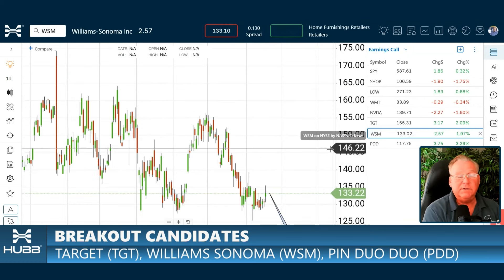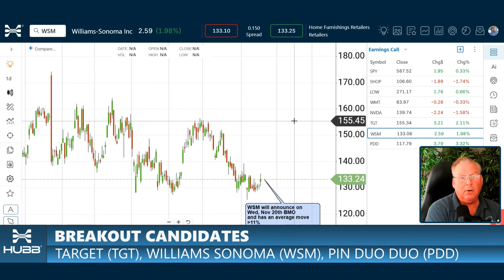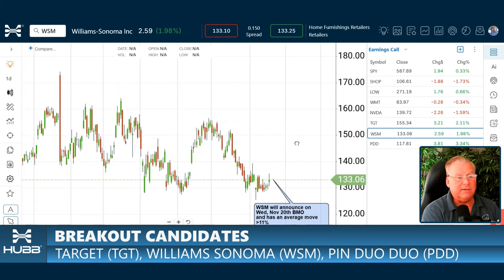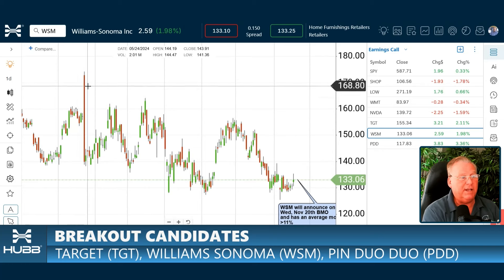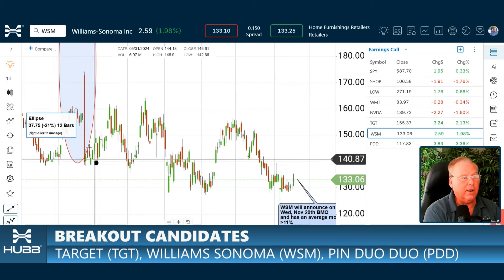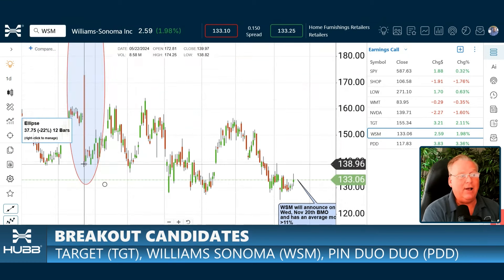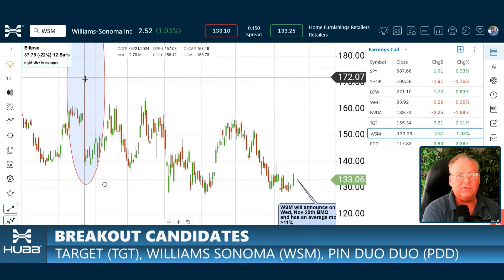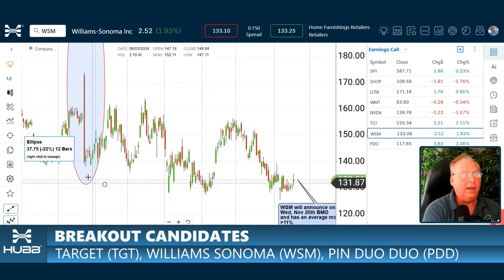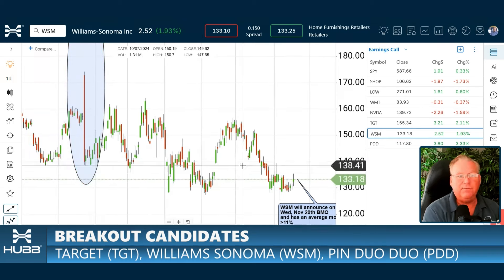Also on our list is Williams Sonoma. This has a historical move greater than 11%, so it's on our breakout list. Looking at the past earnings announcement, there was a big candle — this thing ended up down 10% after gapping up almost 10% on the day, so over a 20% intraday move. That's what we're expecting from Williams Sonoma — a double digit move going into earnings this week.